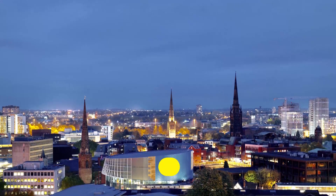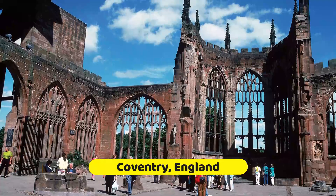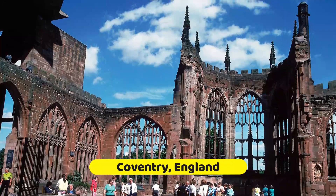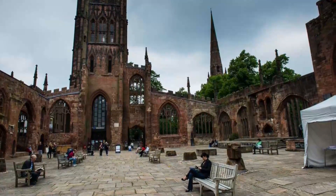Coventry is an exciting place to spend a few days, especially if you're a fan of staying busy. Located a mere half hour from Birmingham and two hours northwest of London, this vibrant spot is packed with fun things to do. Before you go, plan your itinerary with our list of the top things to do in Coventry.